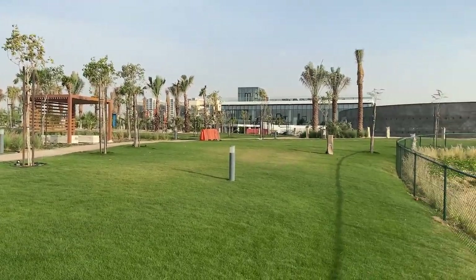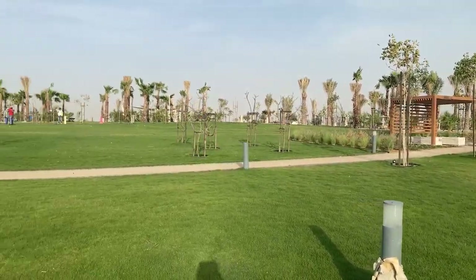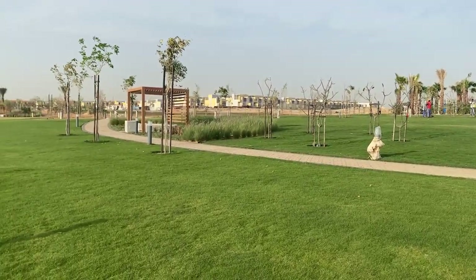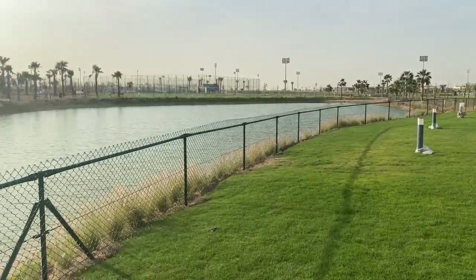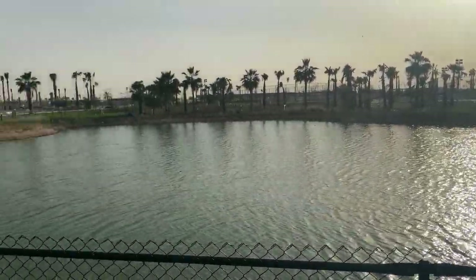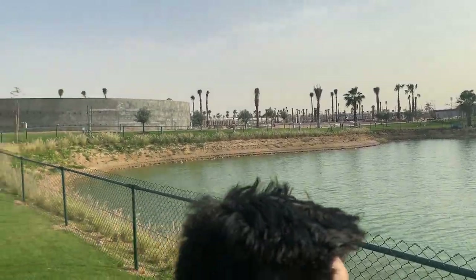Would you believe we are in the middle of the desert? In the middle of the desert, only a 30-minute drive from Deira Dubai, and you are in a resort. Every single facility you can think of: natural lakes, sports town, water town, huge lagoon, lazy river, all the sports amenities — everything. They have really planned this really, really well.